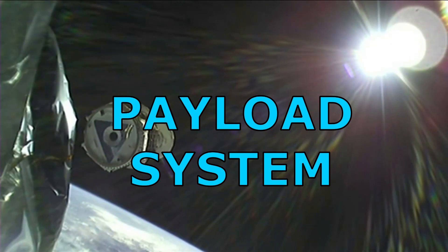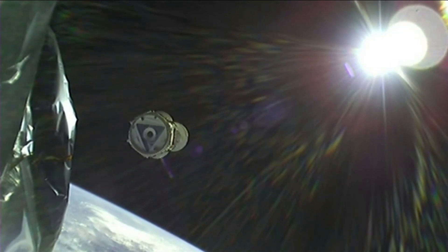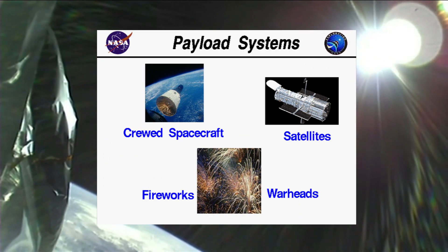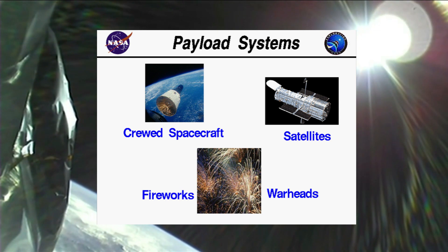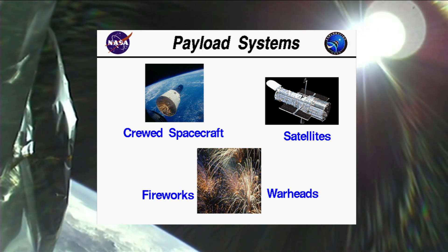The payload is an object transported into orbit by the rocket. The mission of the rocket determines the payload. Rockets have been adapted to launch satellites for various missions including communication, weather forecasting, spying, planetary exploration and observatories. Special rockets are now being developed to send people into Earth's orbit and onto the Moon's surface.